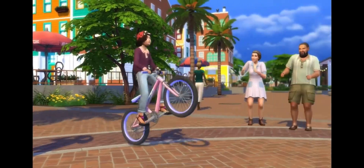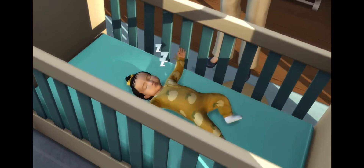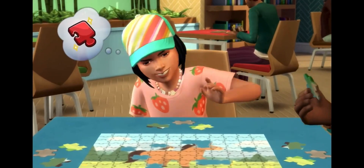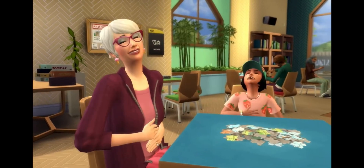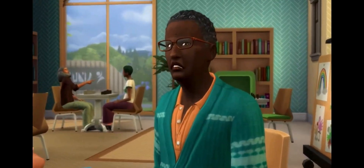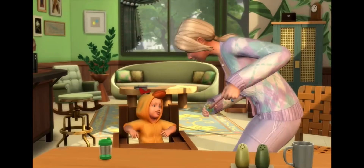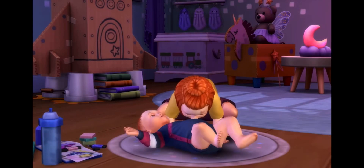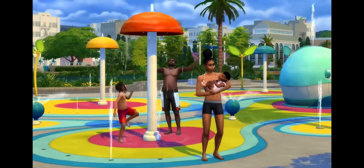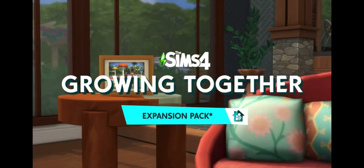Hey guys, so yesterday the Sims 4 actually had a live stream for the new Growing Together pack, and that is what I want to talk about today. The live stream was so big and there's so much to talk about, but today I actually want to focus on newborns and infants more than anything because newborns and infants feel around the same age group, and I'm going to show you the new things they added.